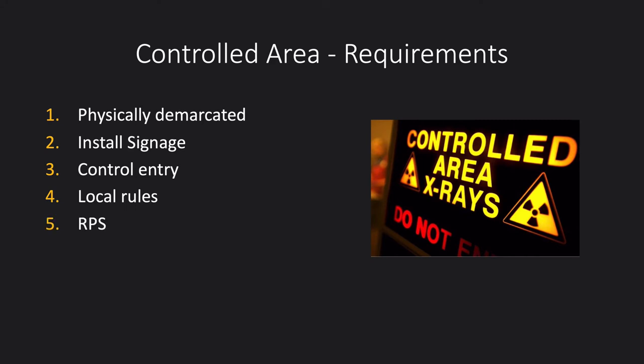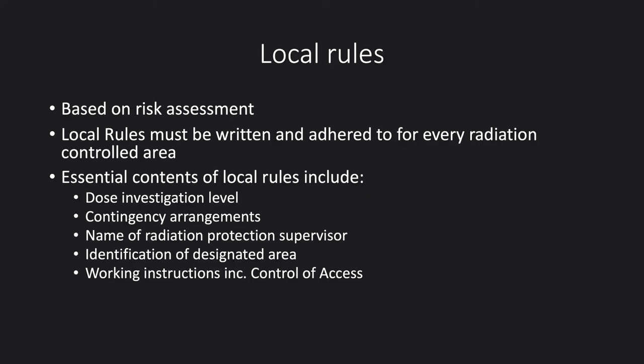Each area with local rules will have someone called the radiation protection supervisor. They ensure that local rules are followed for everyone's safety — so if you're asked to wear PPE and you're not wearing it, it's for your safety, so please comply. There will also be a radiation protection advisor at UHL for more detailed advice, such as on room design. Local rules are based on the risk assessment, must be written and adhered to, and will include the dose investigation level for that area.